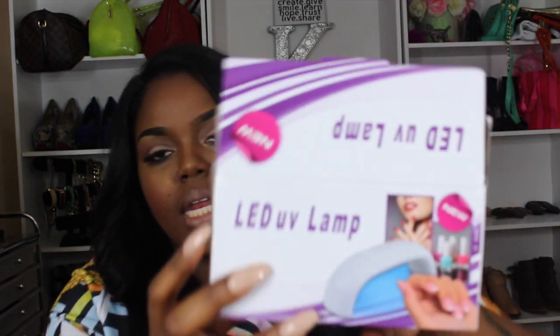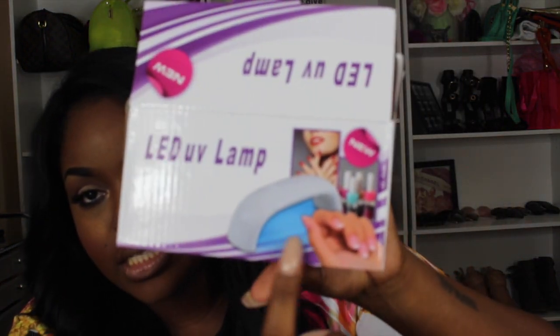I chose the gel polishes and the lamp that comes with it because when I go to the nail shop, that's all I get is gel polish. So I thought, hey, if there's some type of way I could do it myself at the house, that would save me money — and who doesn't like to save money. So yeah, it came in a little box like this and it actually has the little lamp just like this. I haven't tried it yet but I am anxious to try it.